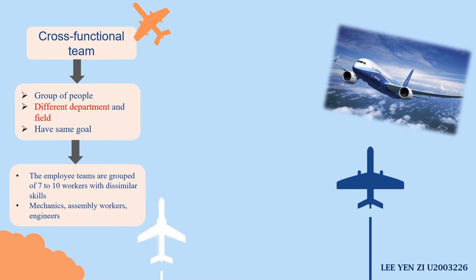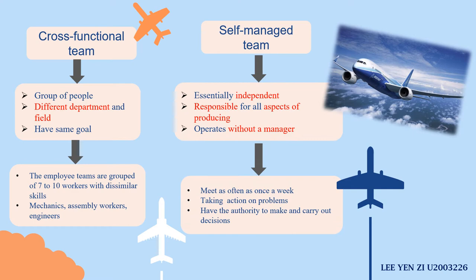The first is the cross-functional team, which is a group of people from different departments and fields who share the same goal. From the case application, the employee teams are groups of seven to ten workers with varied skills — from mechanics to assembly workers to engineers. The second is the self-managed team, which is essentially independent and responsible for all aspects of producing and getting the work done. This kind of team can operate without a manager. Team members meet as often as once a week; the rest of the time they work separately. If they have problems, they have the authority to make and carry out decisions without reporting to a manager.